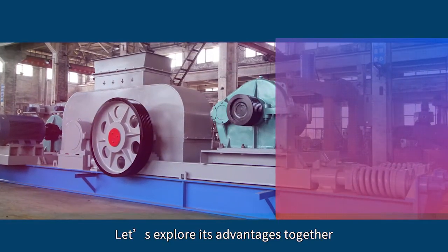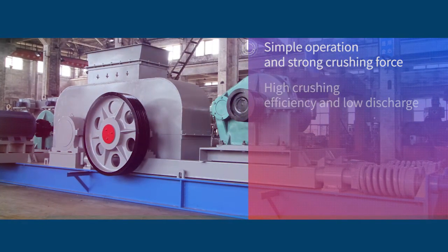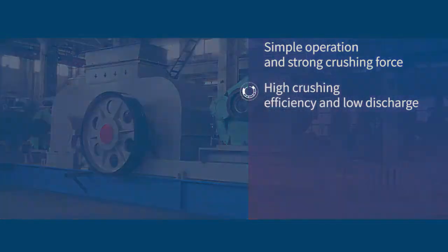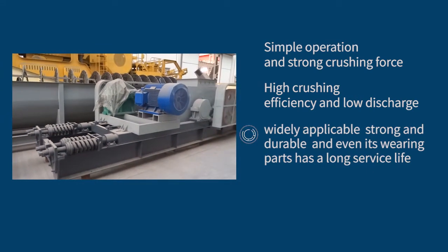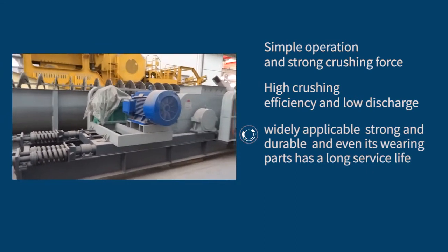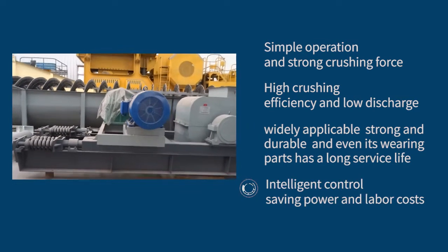Let's explore its advantages together. Simple operation and strong crushing force. High crushing efficiency and low dust discharge. Widely applicable, strong and durable, and even its wearing parts have a long service life. Intelligent control, saving power and labor costs.